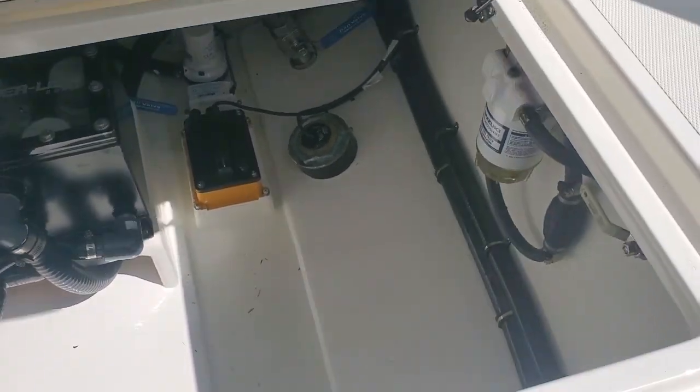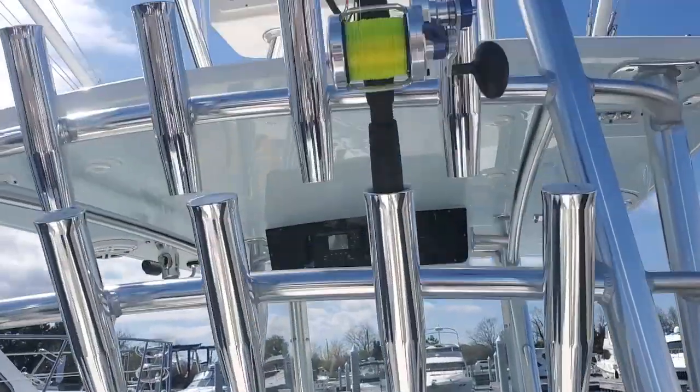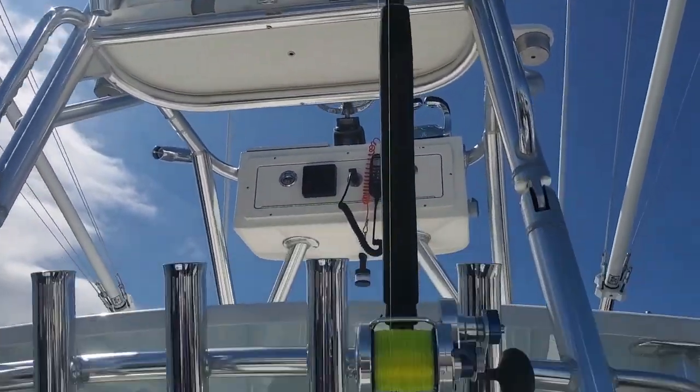Fish boxes in the deck. Let's take a peek down here — with all that live well action we got a sea chest. We got some tackle storage, and we got the pullout cooler. Oh, let's go Cobia fishing, please, can we.